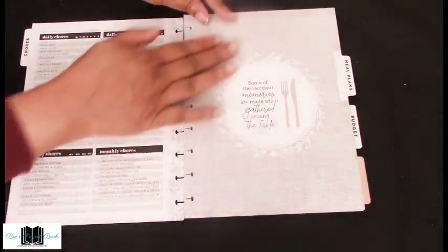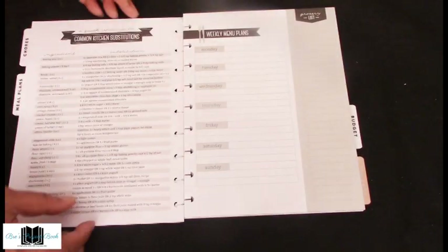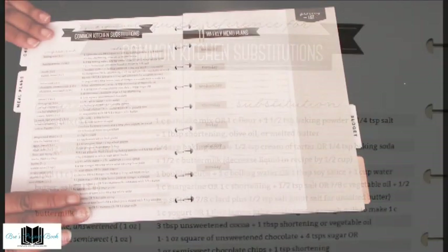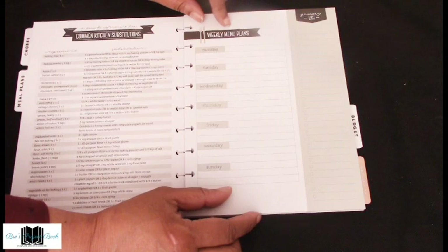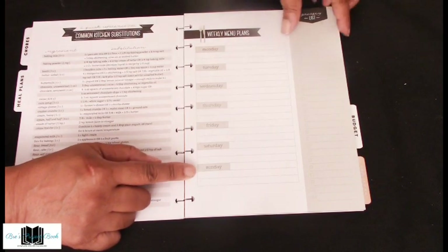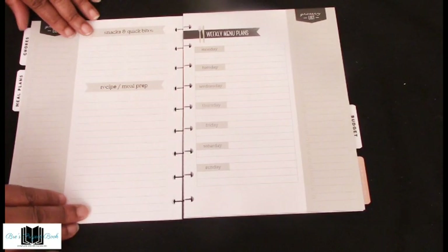Then we come to the meal plan with a nice simple cover that says 'Some of the sweetest memories are made when gathered around the table.' I love the substitutions reference they include — showing how to substitute ingredients like baking mix, baking powder, and broth. On the other side is the weekly menu plan, Monday through Sunday, with a grocery list. On the back there's another list with snacks, quick bites, recipe meal prep, and lines to fill in. There are about 20 sheets of these.